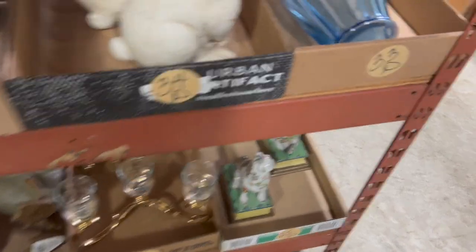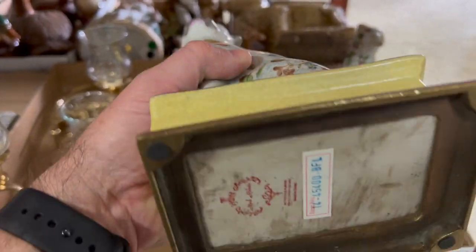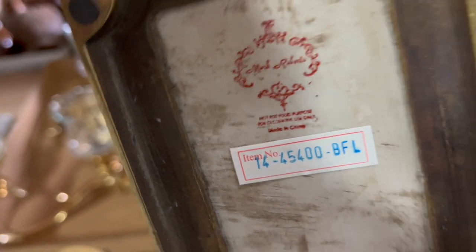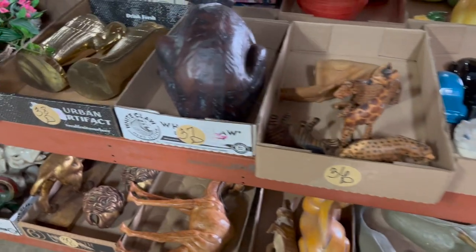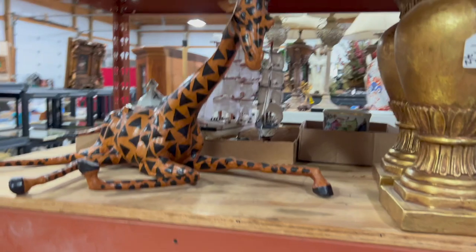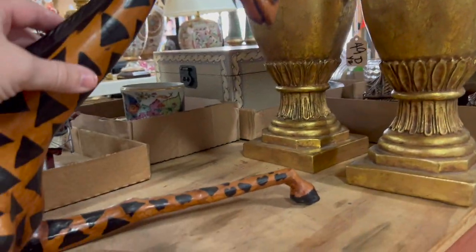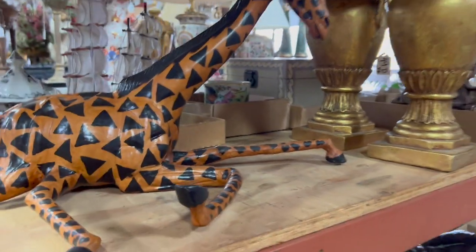There was a blue Fenton vase at the end there, some rabbits and little figurines of different types. I picked up some unusual little dogs — reproduction, made in China — with a Mark Roberts mark, but they were really cute. If somebody was decorating with that style, there were animals of all kinds: camels, dogs, even giraffes. There was one piece I almost considered bidding on just for the interest factor.